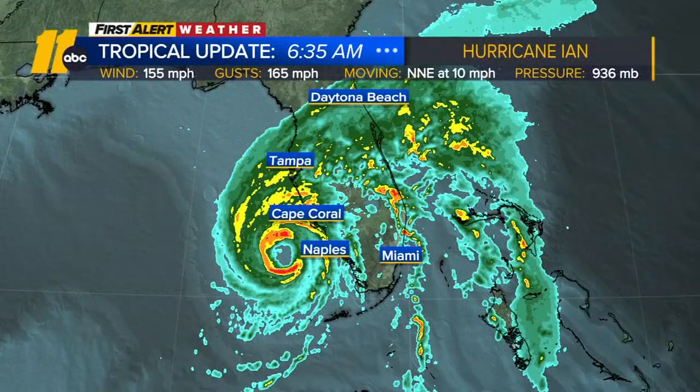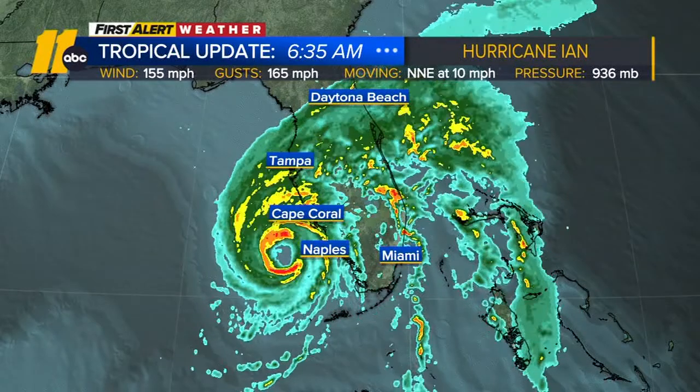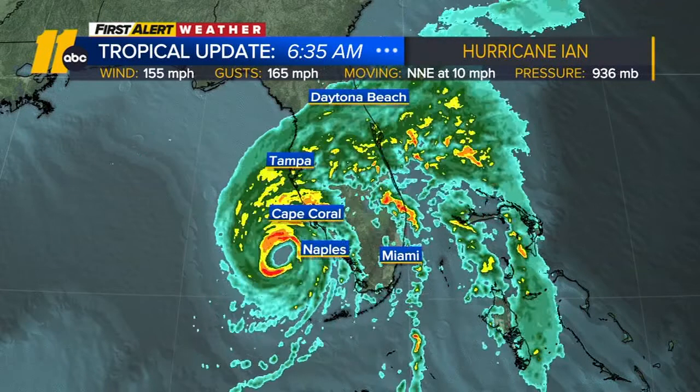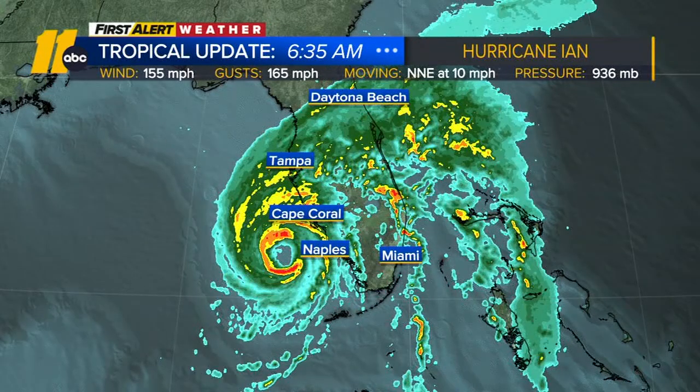I'm just tracking the latest data. It looks like we got another update on Ian and it's stronger now — 155 miles per hour. So this system is very close to Category 5 status. Cat 5 is 157, which is what I was just looking at this morning. We have a hurricane hunter flying into the system now, so that data is coming in.